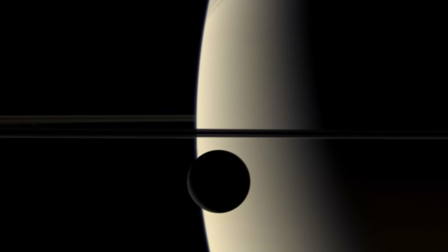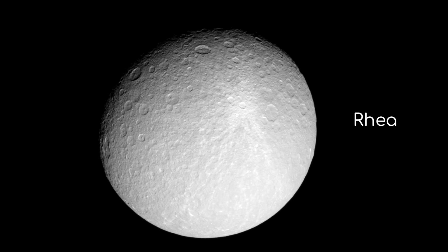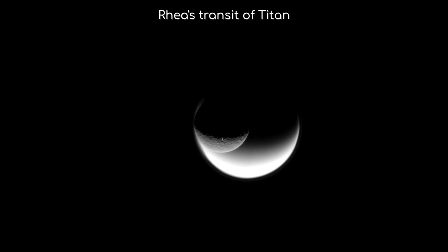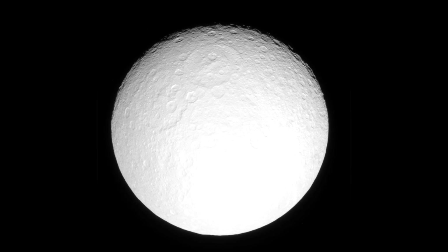In the vast expanse of our solar system, orbiting the ringed giant Saturn, lies a world of ice and mystery. This is Rhea, Saturn's second largest moon. Although you're more likely to have heard of its larger sibling Titan, Rhea is a fascinating place in its own right, and harbors many secrets and wonders.